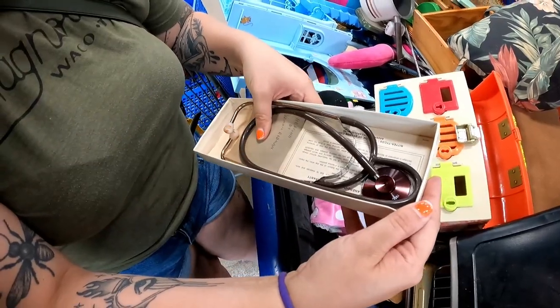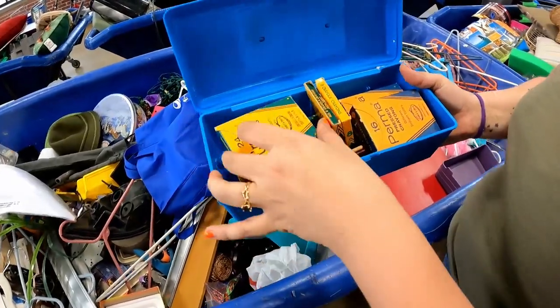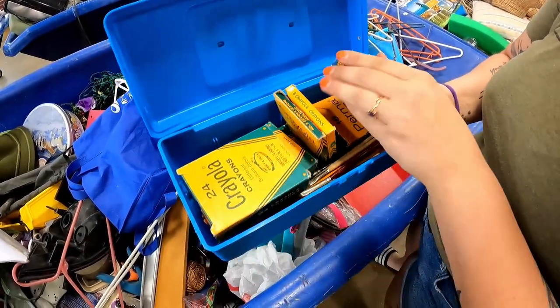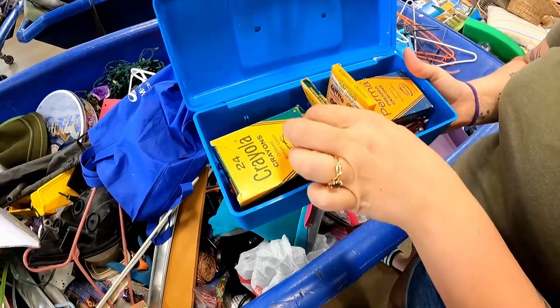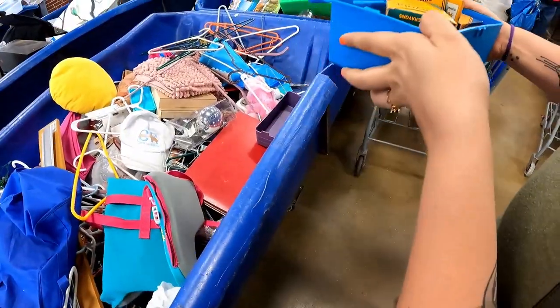Hey sweetheart, look at this stethoscope — isn't that cool? It's gotta be worth something. I wonder if you could clean those. Yeah, for sure. Oh, crayons — really cool, obviously not this one, but I wonder if people buy stuff like that if we lot them up or something.